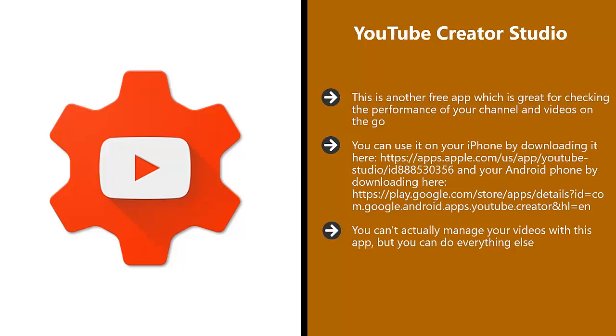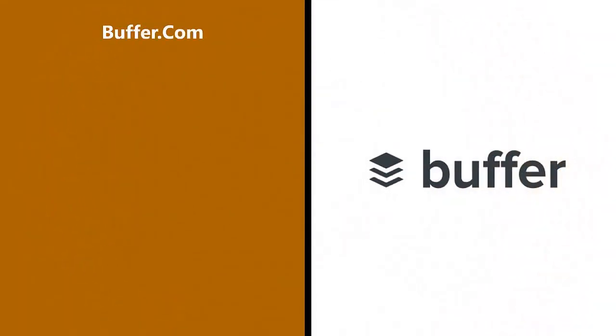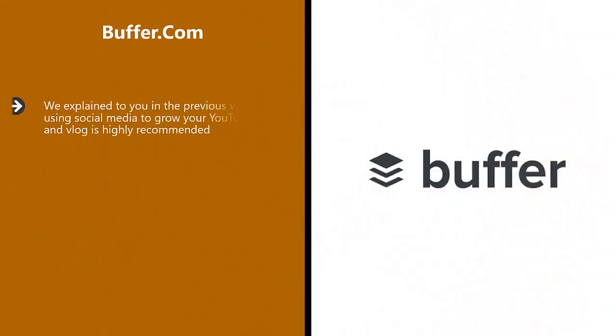It is great for finding out just how well your videos are performing, as well as looking at the overall performance of your channel wherever you are. There is a filter feature where you can respond to comments and create that essential connection with your viewers. This alone makes the app worth installing on your smartphone.